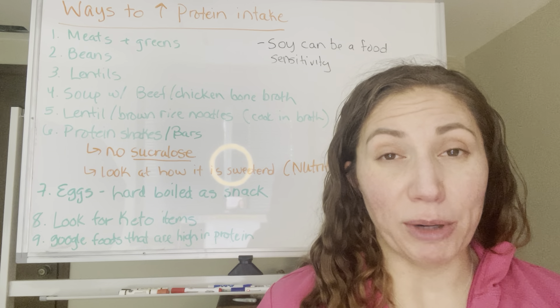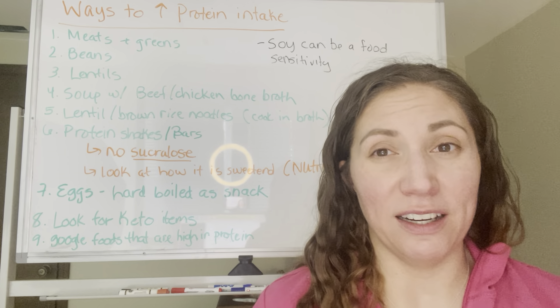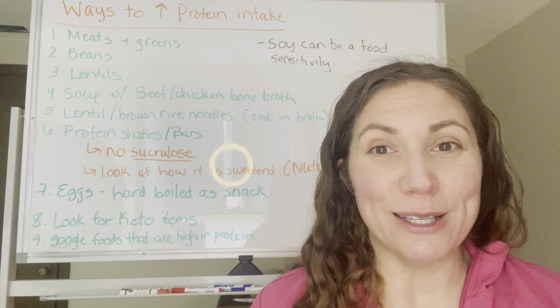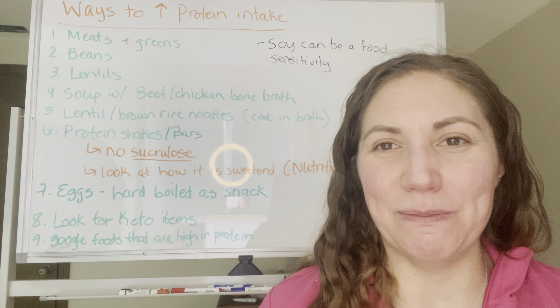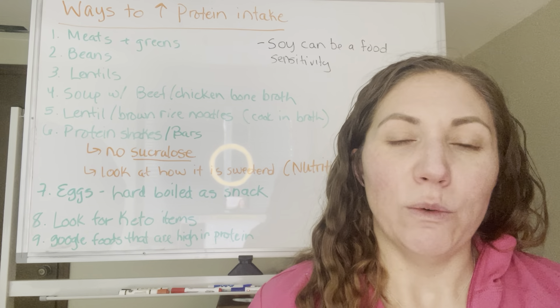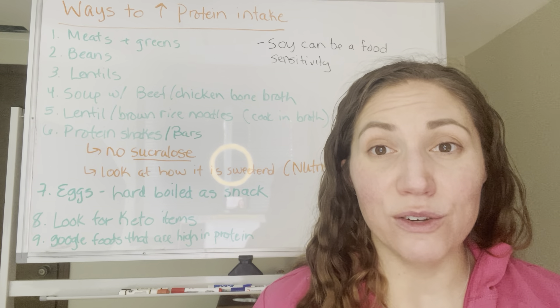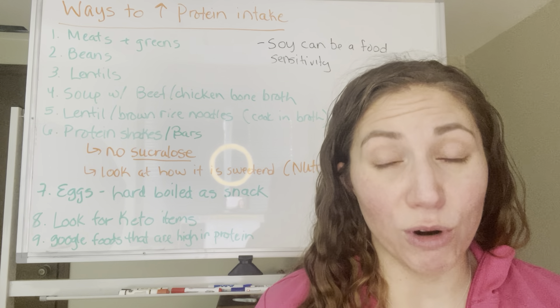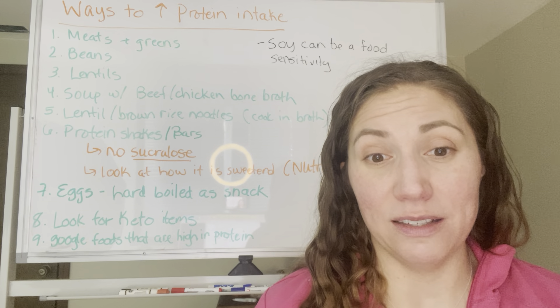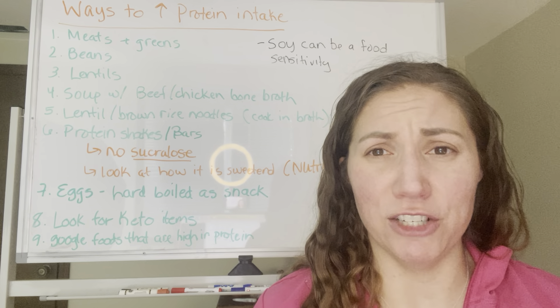Protein shakes or bars are another quick, on-the-go option when you don't have a lot of time. You can even do a green smoothie and add protein powder in there with some fruit just to sweeten it up a little bit. Watch out for sucralose or other artificial sweeteners or plain sugar in some of the protein shakes.